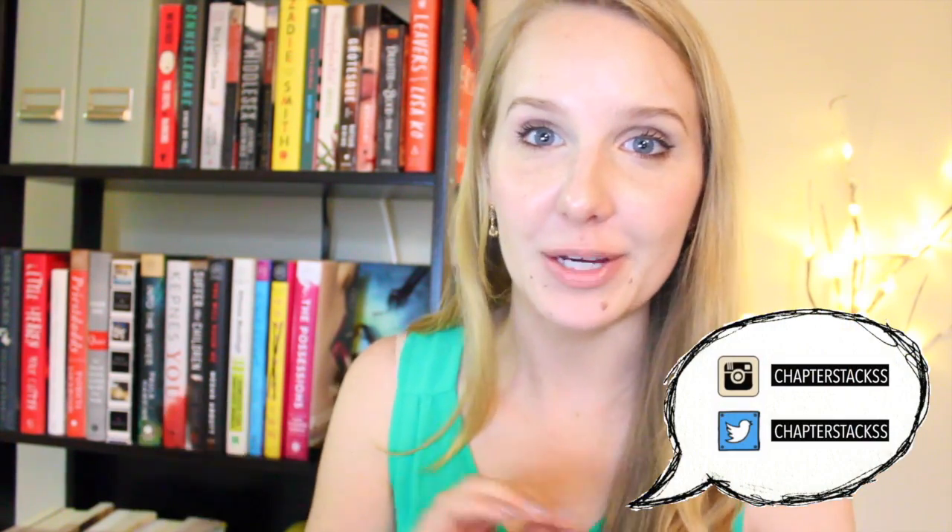Hi everyone, I hope you're doing well. My name is Katie and I upload book related videos every single Wednesday. It feels really odd filming today's video just because I feel like so much has changed, and it just feels odd to sit down and do a normal booktube video.